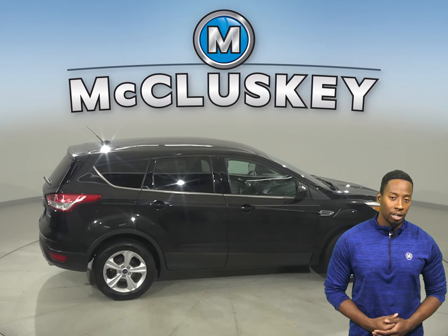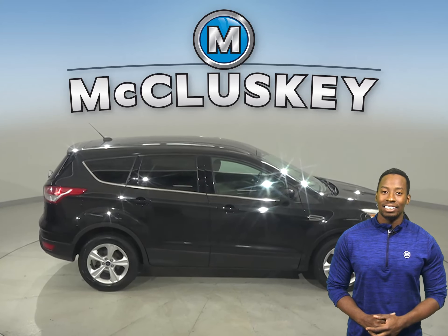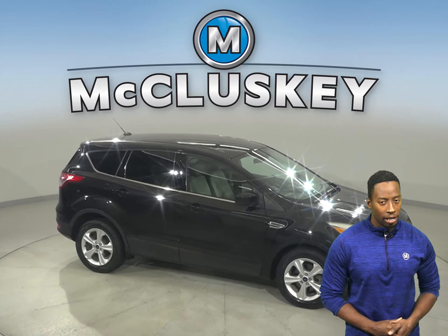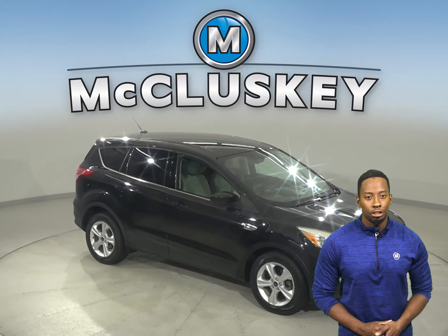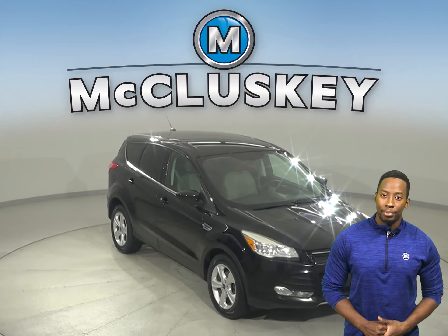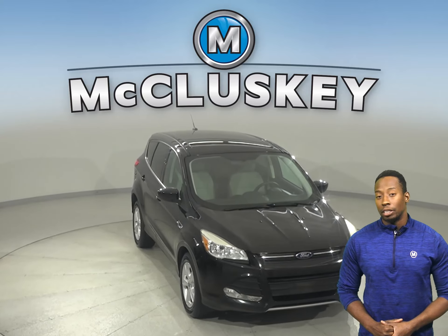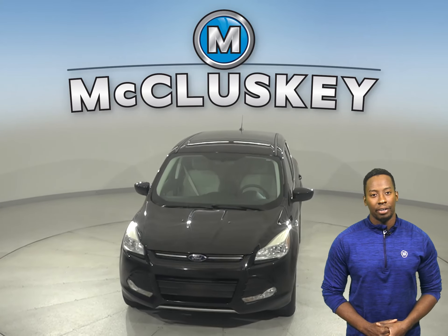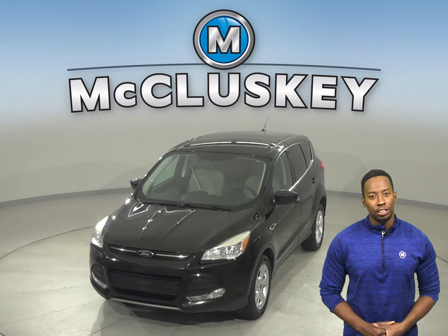It can get up to 33 miles per gallon on the highway, which is excellent for a vehicle of this size. Come in today and try it before you buy it with our free and exclusive 48-hour test drive. For some added peace of mind, we've assured you that this car is a reliable choice for you, thanks to the fact that it's passed our extensive 172-point inspection.